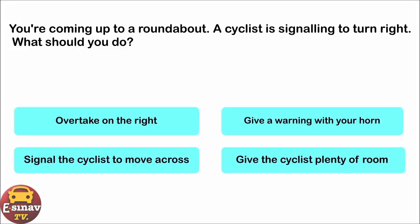You're coming up to a roundabout. A cyclist is signalling to turn right. What should you do? Overtake on the right. Give a warning with your horn. Signal the cyclist to move across. Give the cyclist plenty of room. The correct answer is: give the cyclist plenty of room.